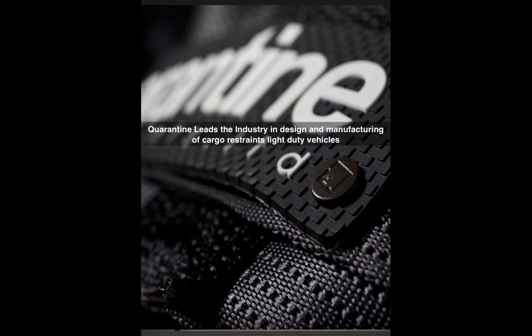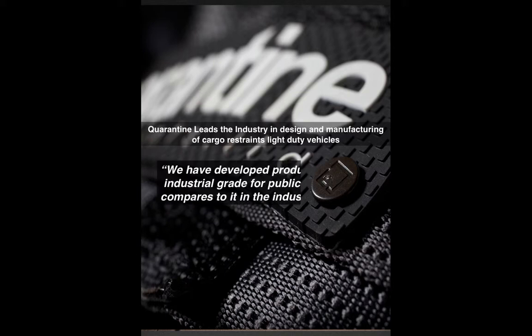Located in Calgary, Alberta, Canada, Quarantine Restraints originally worked with the oil and gas industry to create a unique and needed product that meets and exceeds the fleet transportation and job regulations. We have seen the need dramatically grow outside of the oil and gas industry as the safety demand is increasing for a better product.